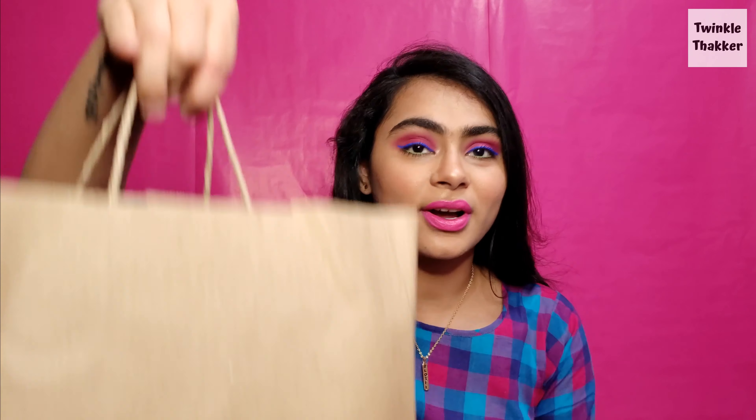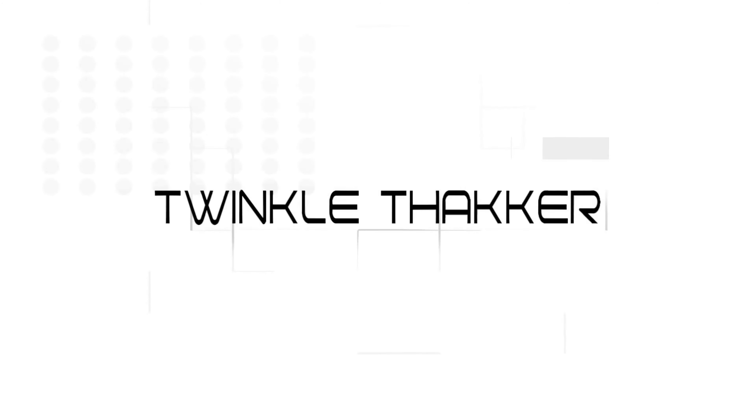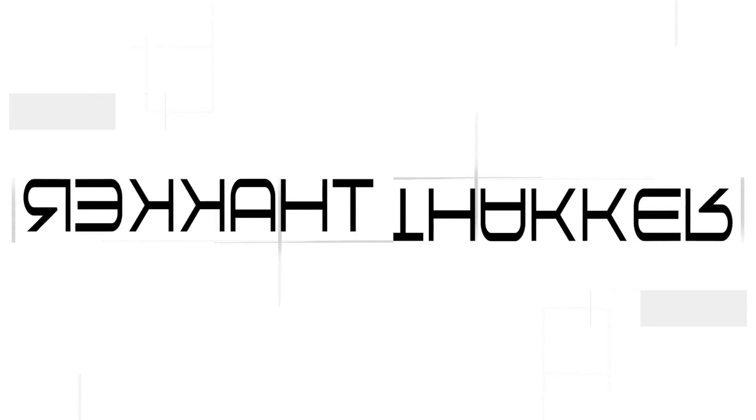Hi guys, my name is Twinkle, welcome back to my channel. Today I'm going to do a very interesting video — product empties plus mini reviews of the products which I was able to finish. I have a full bag of empties and I'm going to pick them randomly and tell you about each product. Without any further chit chat, let's just start the video.